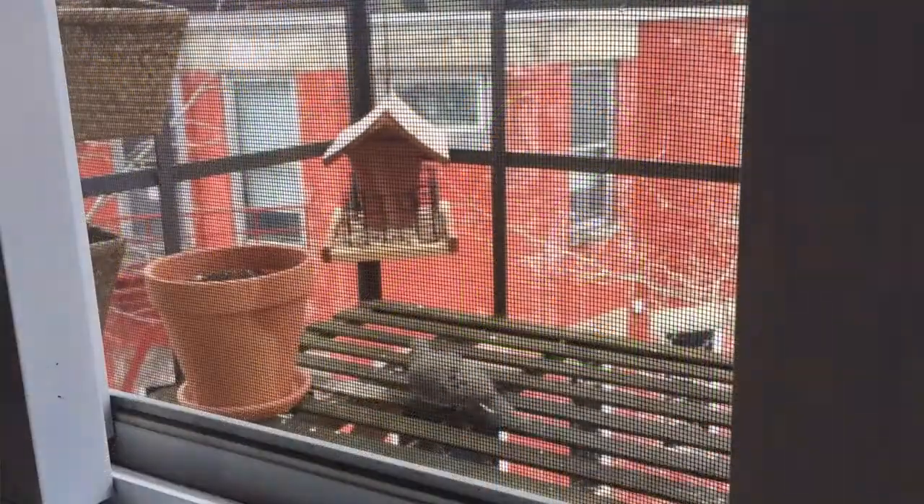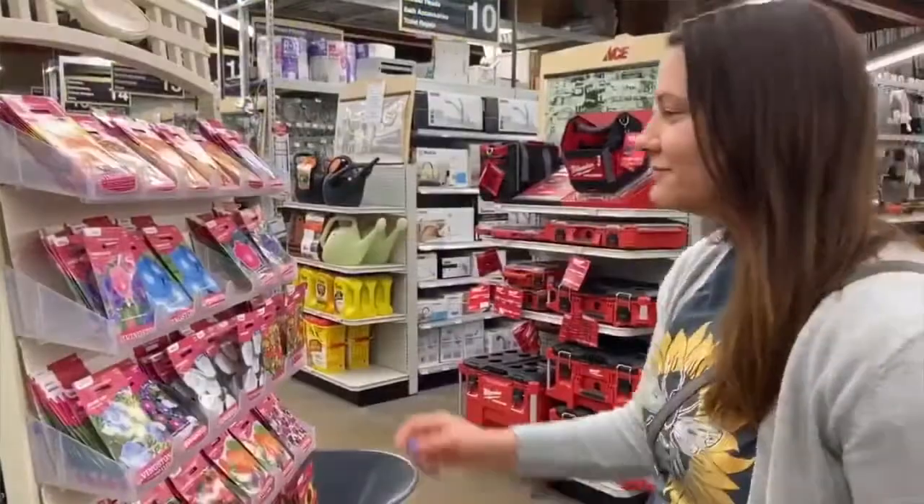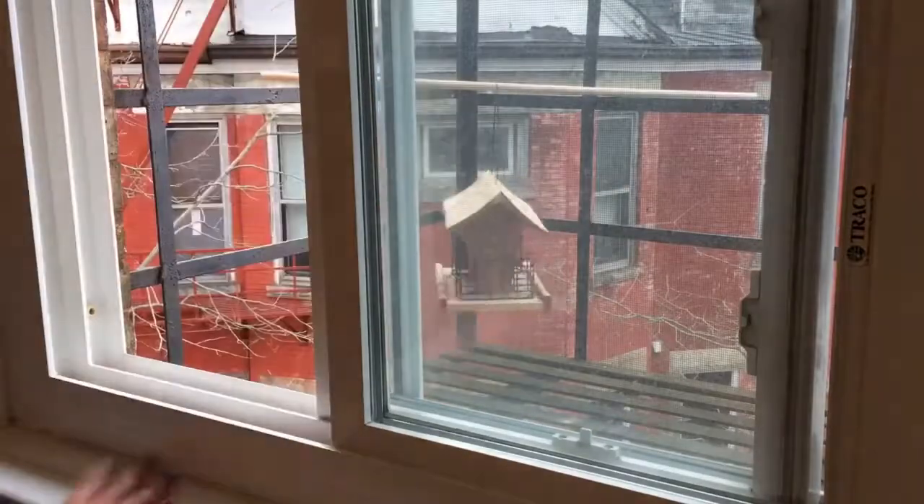I started one with the help of the Cincinnati Zoo's Plant for Pollinators program. I picked out the plants they recommended, planted the seeds, and made a tiny garden on my apartment's fire escape.